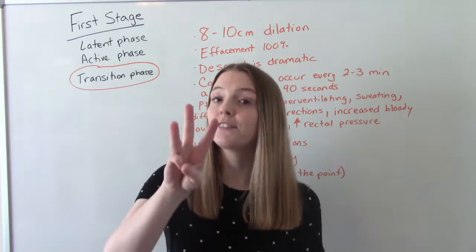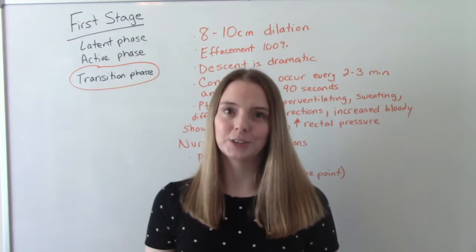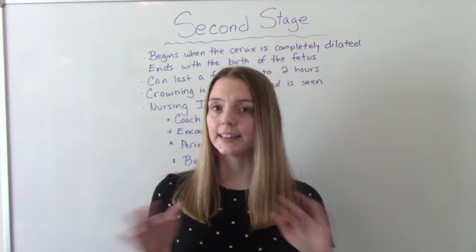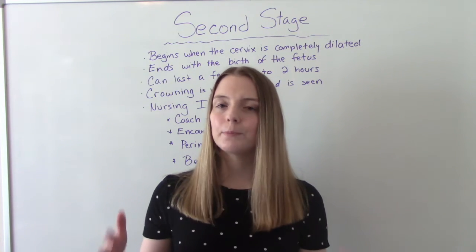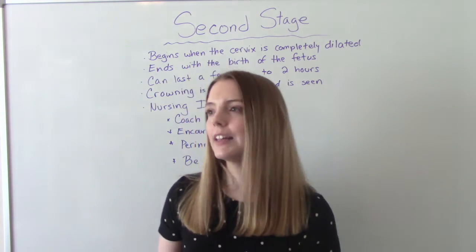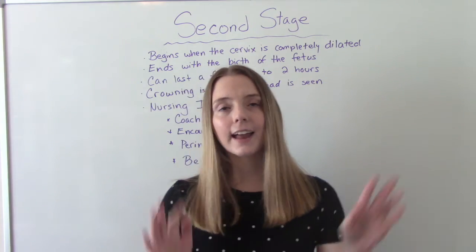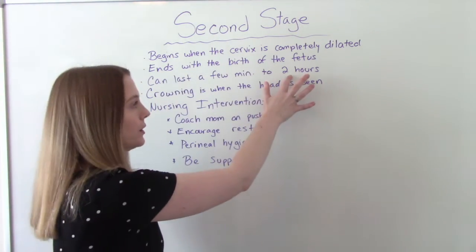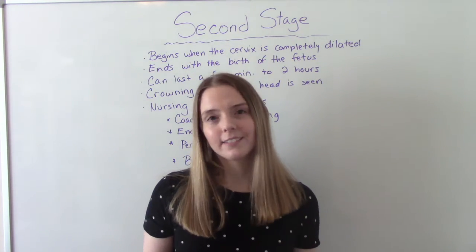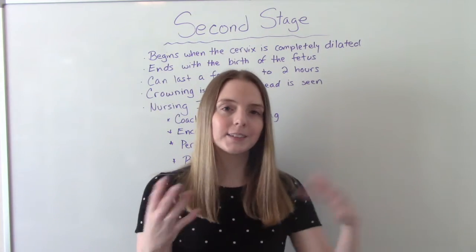The second stage of labor is the pushing stage. This starts after mom has completely dilated, and it's over when baby comes out. This is going to be very dependent on the individual — for some people it lasts just a couple of minutes, just a few pushes, and for others it can last a lot longer. Textbook says two hours, though in real-world practice it can sometimes go longer depending on the baby's position.